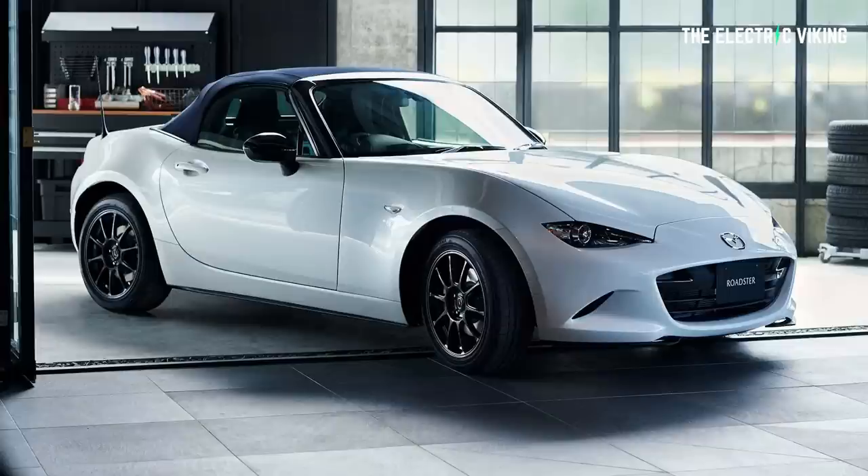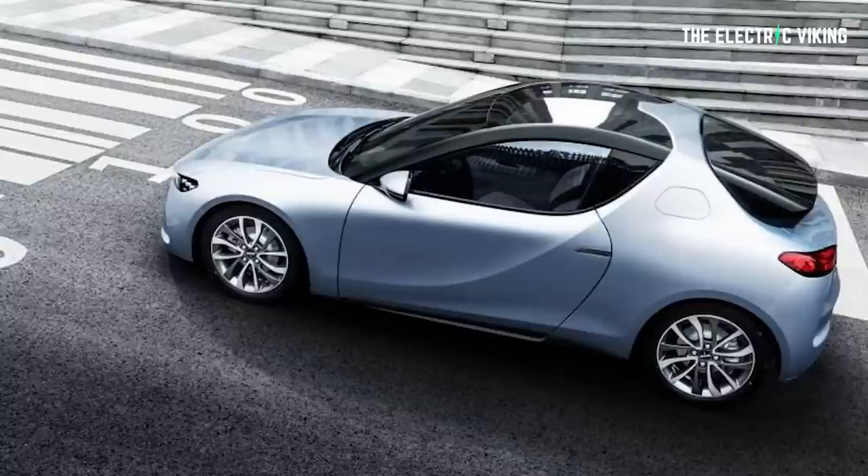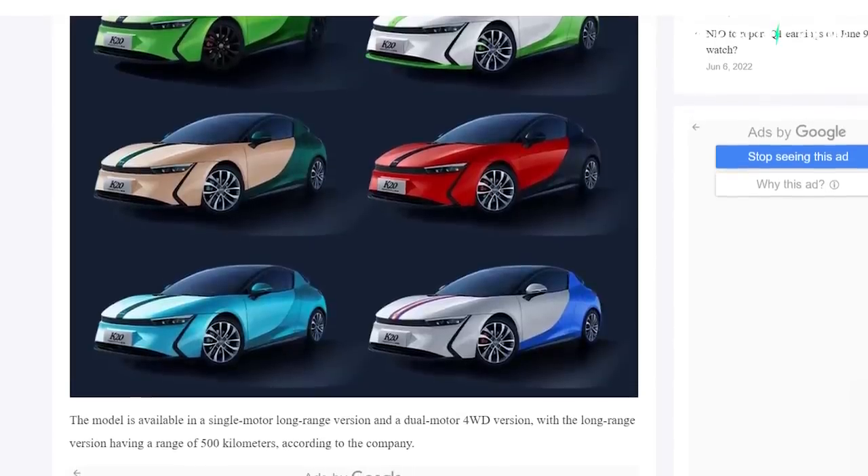The most similar car to compare it to is probably a Mazda MX-5 Miata. In the single motor variant it weighs only 780 kilos, and it comes with bezel-less doors. Users can choose between either the convertible model or the hardtop model. There's also a long range version that will apparently do 500 kilometers of range in all-wheel drive. If you're in China and want to reserve the car now, you pay 200 RMB — only about 30 US dollars — and you'll get 2,000 RMB put towards your purchase when you pick the car up.